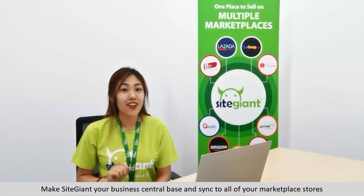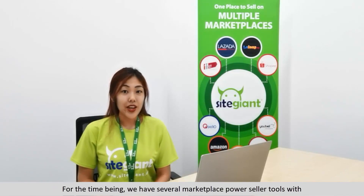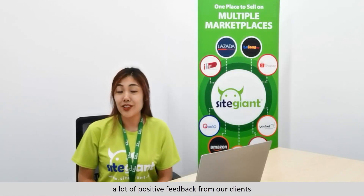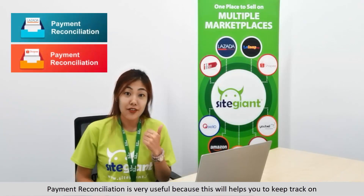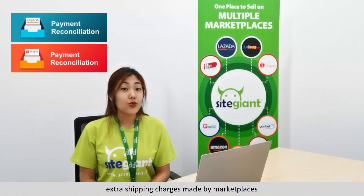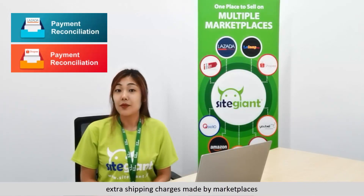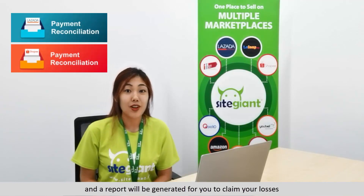Make SiteGiant your business central base and sync to all of your marketplace stores. We also have several marketplace power cyber tools with a lot of positive feedback from our clients. They include Payment Reconciliation, Lazada Product Watermark App, and many more. Payment Reconciliation is very useful as it helps you keep track of extra shipping charges made by marketplaces, and a report will be generated for you to claim your losses.